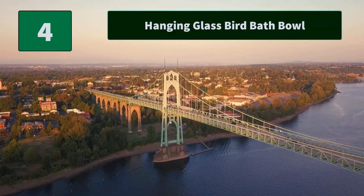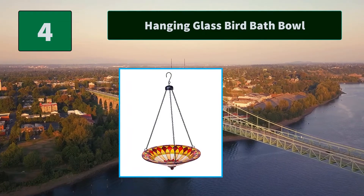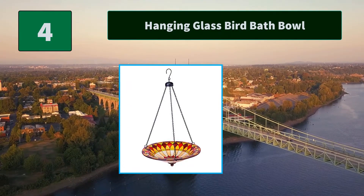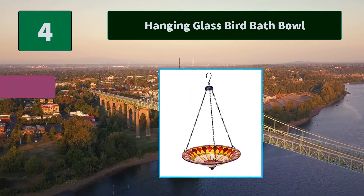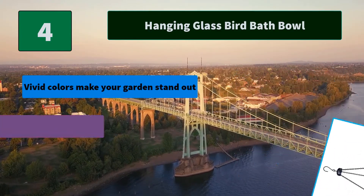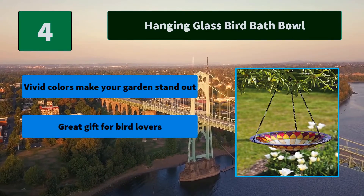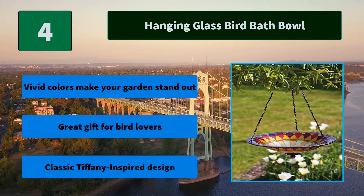Number 4: Hanging Glass Bird Bath Bowl. This glass bird bath is a perfect addition to any yard. Use it on a stand or place it on the ground, due to its glass design. Main features: pivot colors make your garden stand out, classic Tiffany inspired design, and this also makes a great gift for bird lovers.